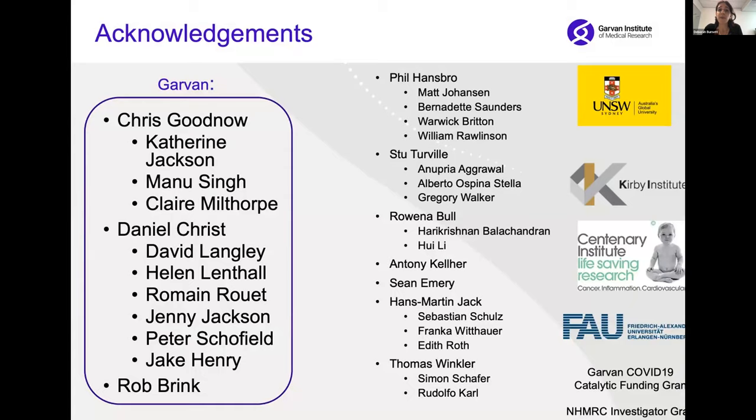I'd really like to stress that this work was done by many — it was a big collaborative effort. There was a huge number of people at Garvin involved, and in particular I'd like to flag Katherine Jackson, who did a lot of the antibody analysis, and many people from Daniel's Chris lab who made those beautiful structural images. There were also many collaborators from other institutes in Australia and around the world — particularly Stu Turville, who did the neutralization studies, and Hans Martin's group, who gave us access to those amazing mouse models. This work was largely made possible through philanthropic funding from people who donated to the Garvin COVID-19 catalytic funding appeal. Thank you very much.